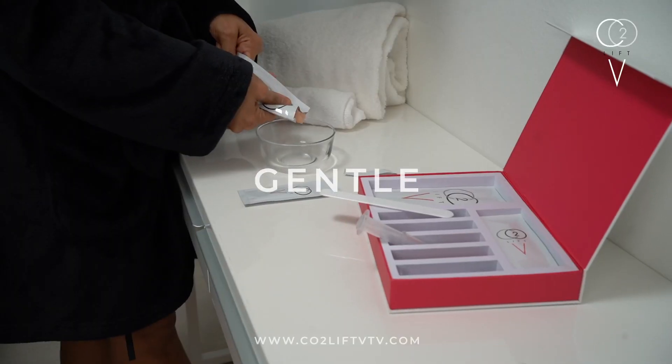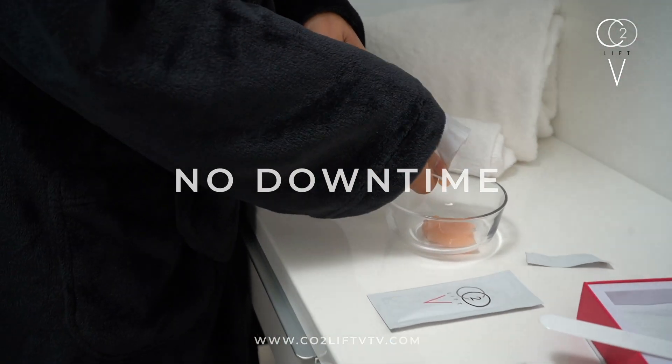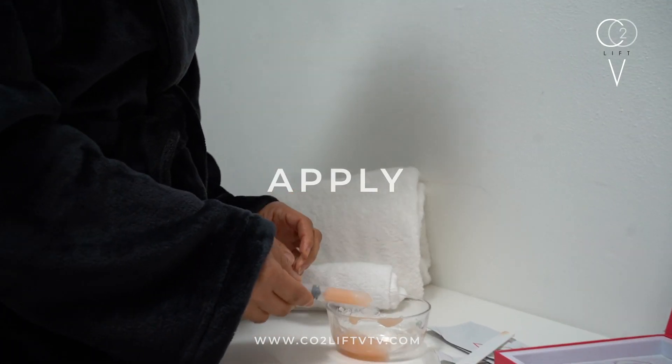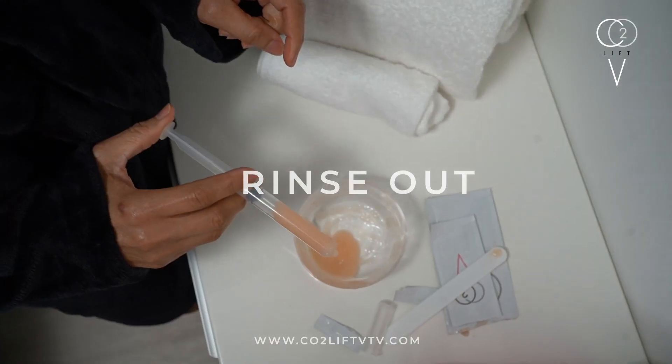It's hormone-free, gentle, yet effective and easy to apply with no downtime. Simply mix, insert with the applicator, similar to a tampon, and apply the rest outside. Then keep on for 45 minutes and rinse out with the applicator provided.